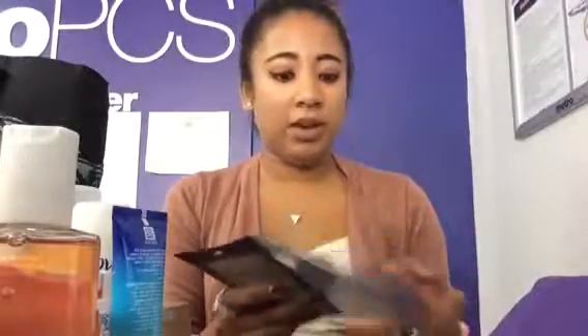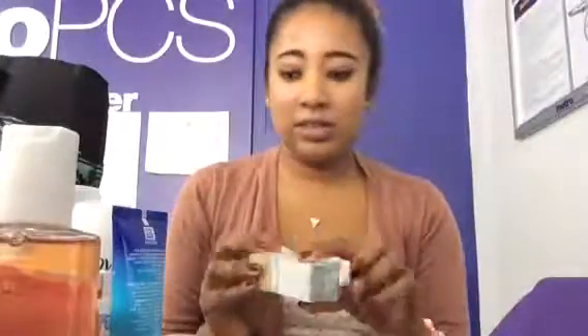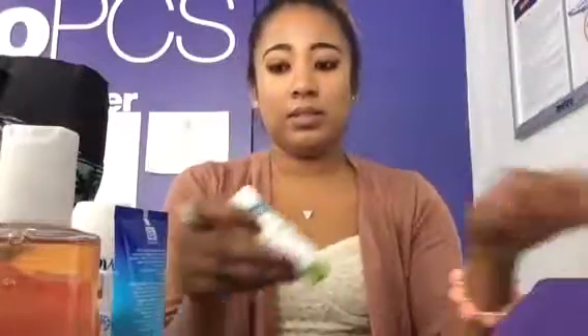So that was everything from the Walmart Beauty Box — nine items for $5. That's amazing. I would recommend this to anyone who likes to try new products.